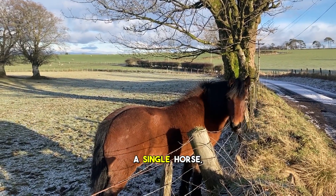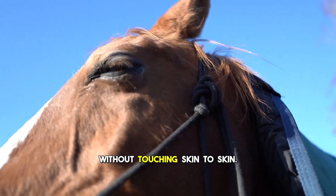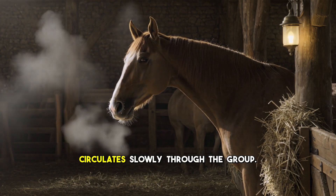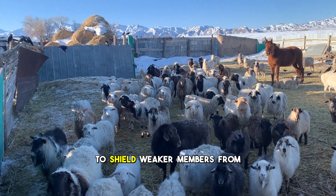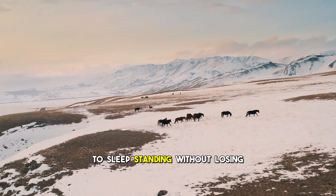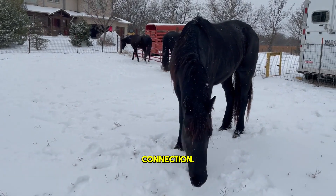Winter does not just change a single horse — it changes the herd. Standing close together, they share heat through proximity without touching skin to skin. Their breath mixes into the air around them, warming pockets of atmosphere that circulate slowly through the group. Resting horses angle their bodies to shield weaker members from wind, creating walls of warmth. The winter coat allows them to sleep standing without losing heat through frozen ground, and the herd becomes a shelter — a living architecture of connection.